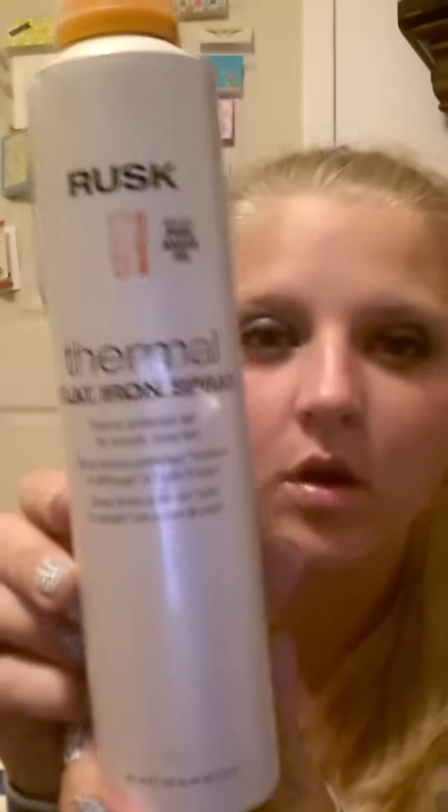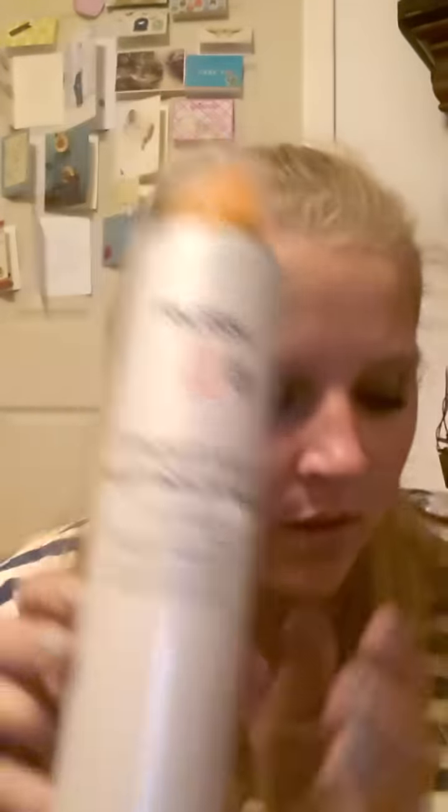Found some of these Rivera hair clasp things — there's three of them. Found a voluminous smoldering eyeliner — looks like that. A Rusk Therma Flatiron Spray. Kind of tired, but I wanted to get this up and put away.